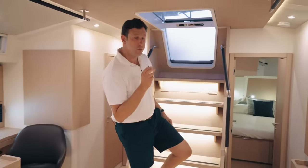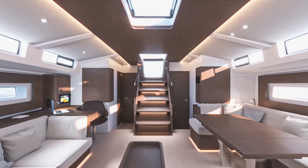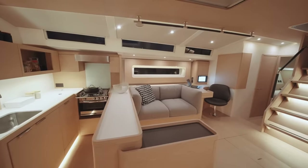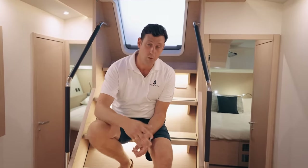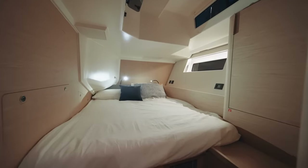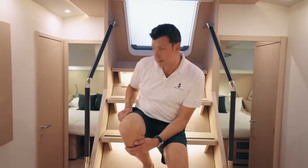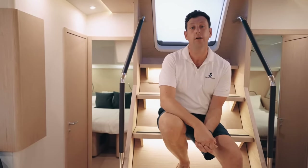The boat is offered in two different wood colors. Walnut is the darker wood and is standard; you can also have the lighter Alpi oak as an option. There are two cabin configurations: the three-cabin, three-head layout or the four-cabin, four-head. In the three-cabin version, this is your VIP guest stateroom with ensuite head and toilet. On the starboard side, there's a full berth that converts to two singles if desired, and you can also fit an optional washer-dryer there.